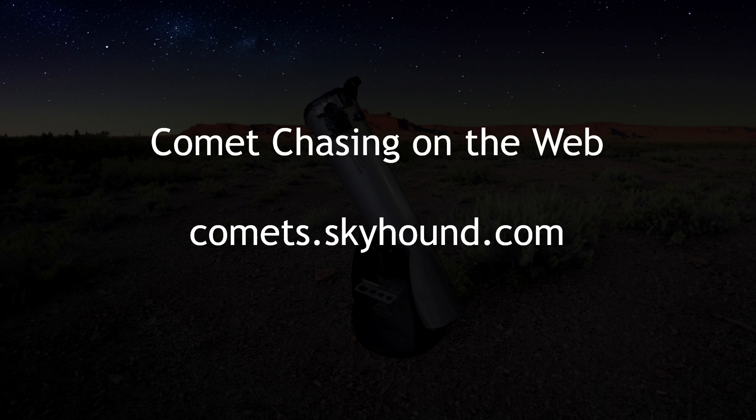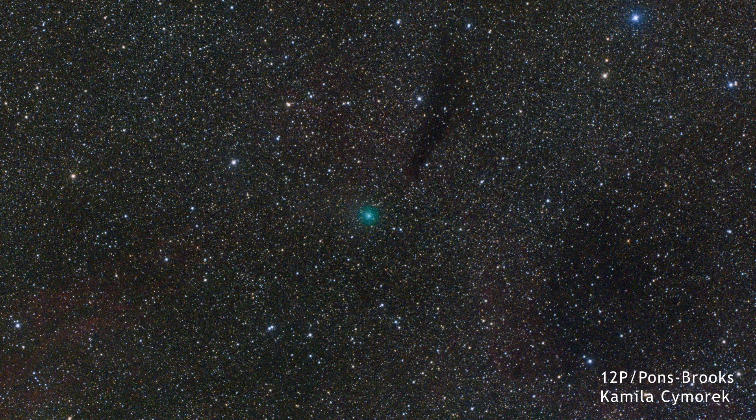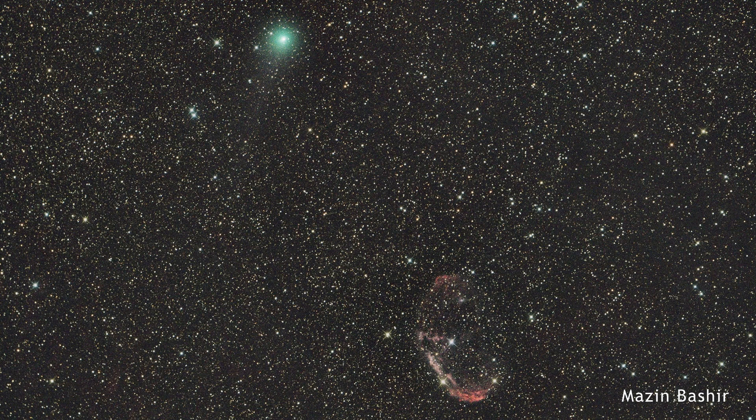It is expected to continue brightening as March approaches, with any new outbursts enhancing its visibility. For the latest updates, we encourage you to keep up via our comet-chasing webpage. It is interesting to see how the expanding green coma obscures the small disk that we have been observing, especially after outbursts. When you see an image like this in the coming months, as the comet grows, remember that deep inside there still lies a very interesting structure.